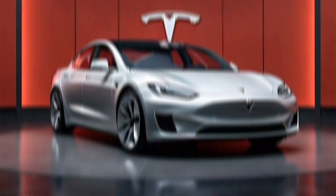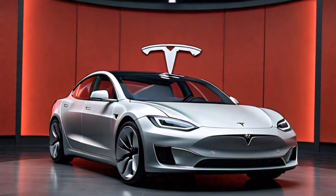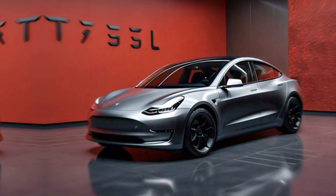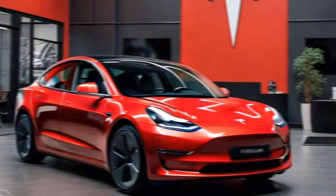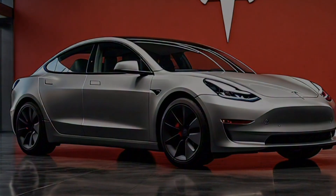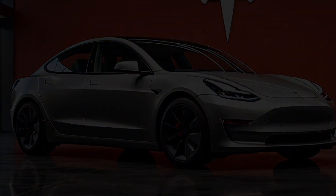That's all we know about the 2025 Tesla Model 3 so far. It's shaping up to be an even more impressive car than the current model. If you're in the market for a fast, stylish, and eco-friendly car, the 2025 Model 3 is definitely worth keeping an eye on. Thanks for watching.